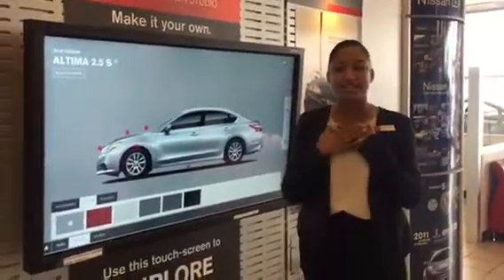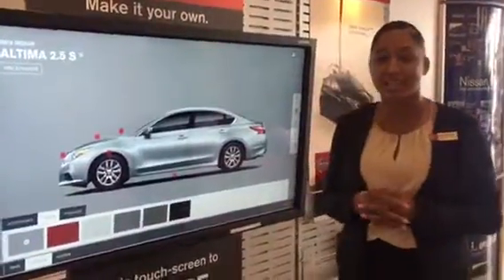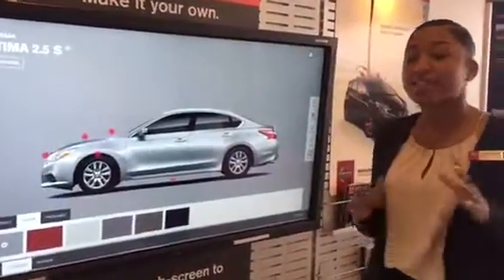Good morning, Garlene. My name is Sarah Garcia. I wanted to introduce myself and put a face to the name of the person that will be assisting you in your search for your brand new Altima. I wanted to thank you for taking my call earlier today.